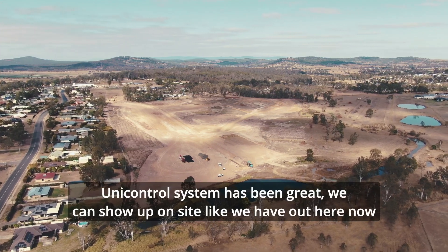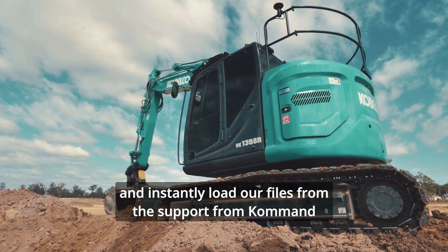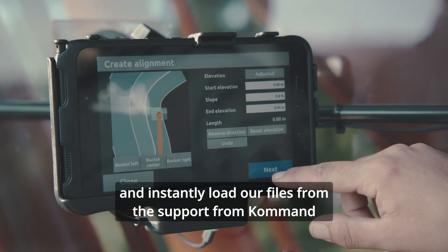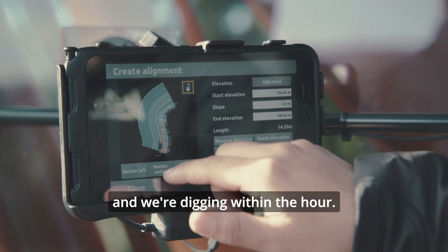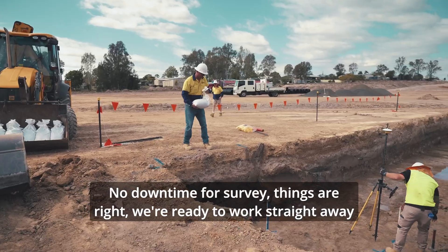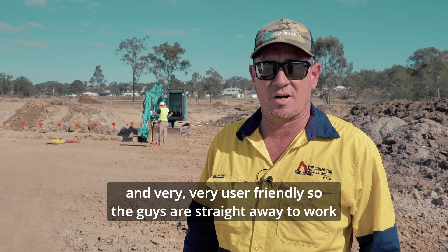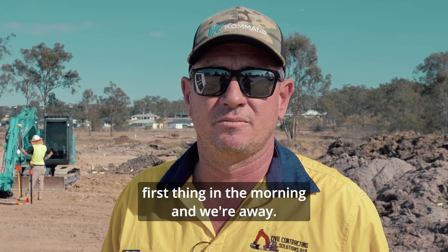The unit control system's been great. We can show up on site like we have out here now and instantly load our files from the support from command, and we're digging within the hour. No downtime for survey, things are right, we're ready to work straight away. It's very user-friendly so the guys are straight away to work first thing in the morning and we're away.